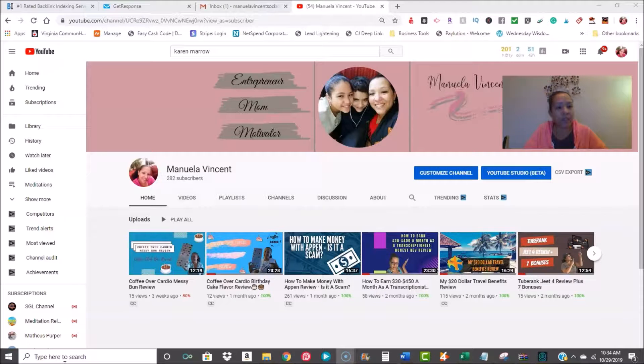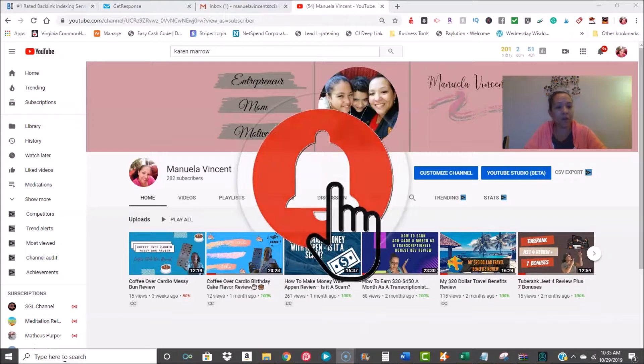Before we get started, if you are new to my channel, I basically promote affiliate offers and talk about work from home online opportunities, how to make money online, as well as product reviews. If you're in the business niche — online marketing, content marketing, any kind of products I'm currently using — I'm going to do a full review so you can make a very informed decision. If any of that interests you, hit that subscribe button and the notification bell below.